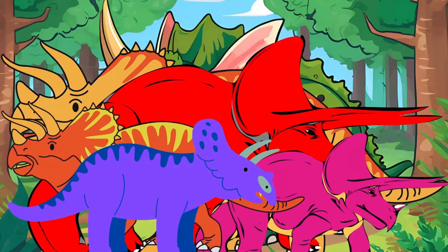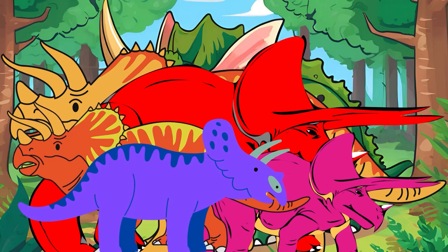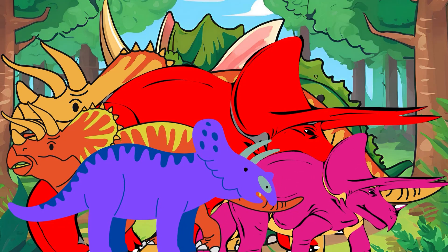Triceratops lived in groups to protect itself from predators. In a group, it was harder for predators to single out an individual for attack. The group's numbers offered more security.